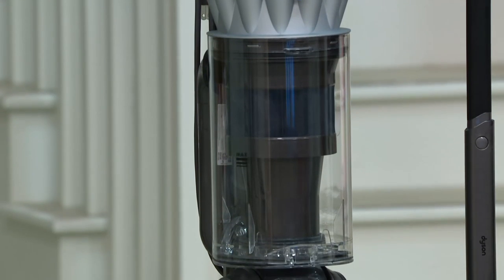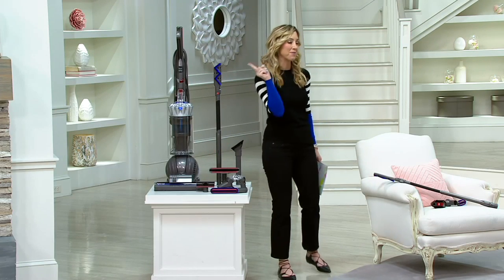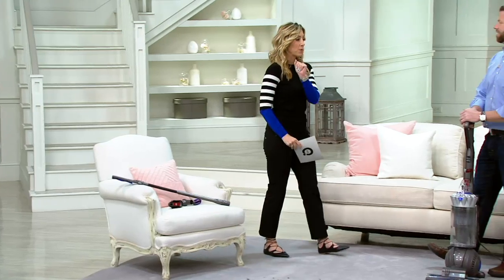Here's the vacuum. It comes with that signature Dyson purple and the ball technology that helps it steer like a dream. I'll walk you through all the attachments you're getting — six of them — at this great value.